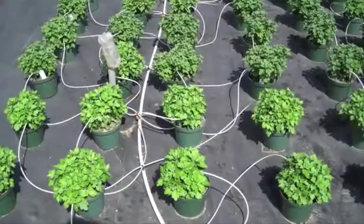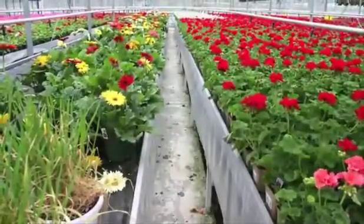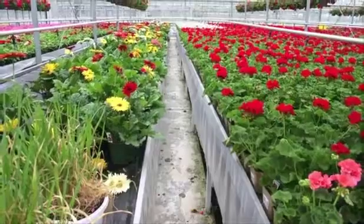Begin a nemesis program early in the growth cycle by drenching the soil or media. This application will target soil-dwelling life stages. Once the initial drench application is complete, begin a weekly foliar program to target foliar-dwelling life stages.